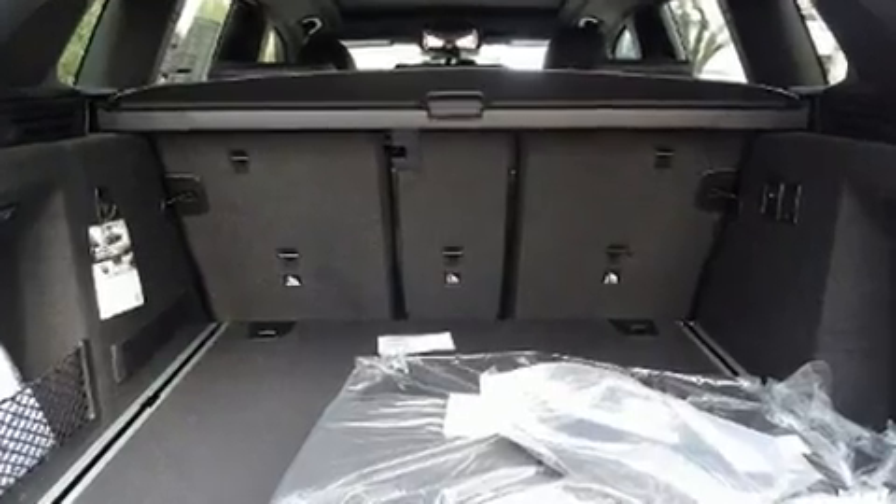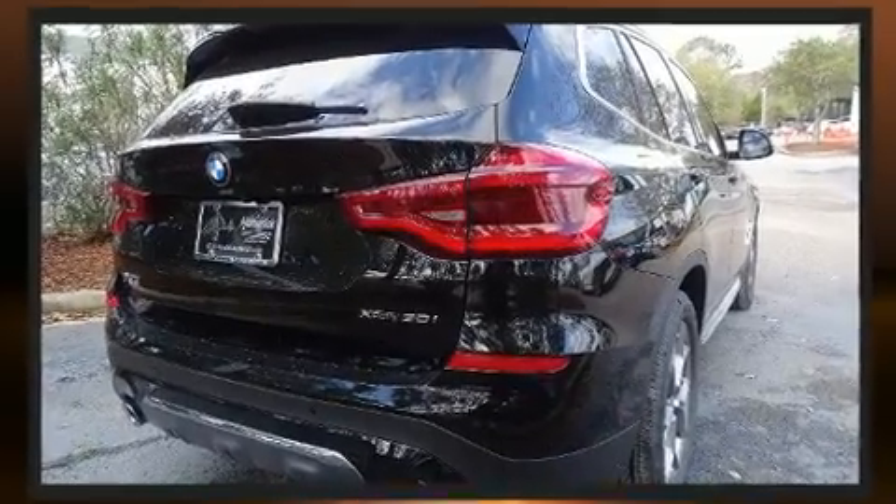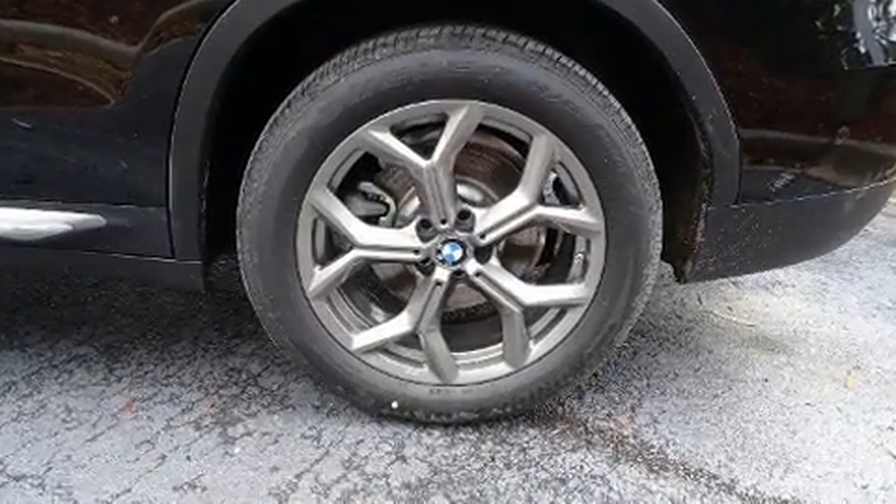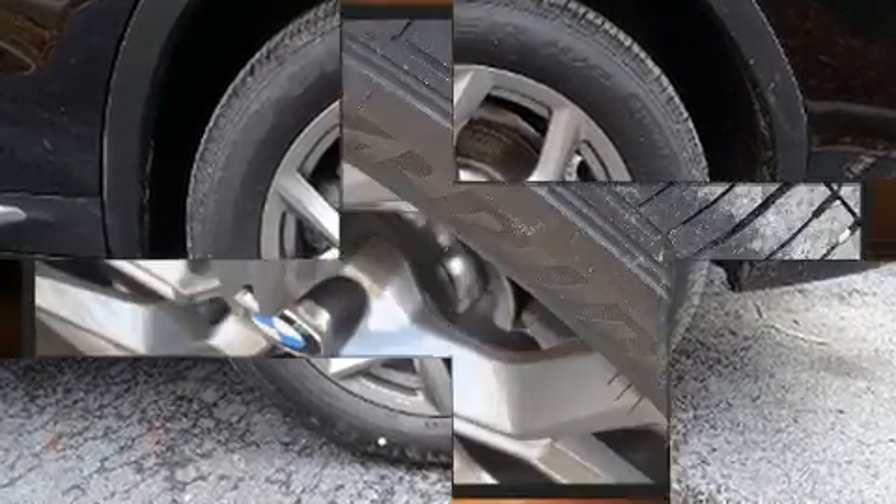Audio features include an AM/FM radio, steering wheel-mounted audio controls, a 20-gigabyte hard drive, and 16 speakers, yielding a symphony-like audio experience.